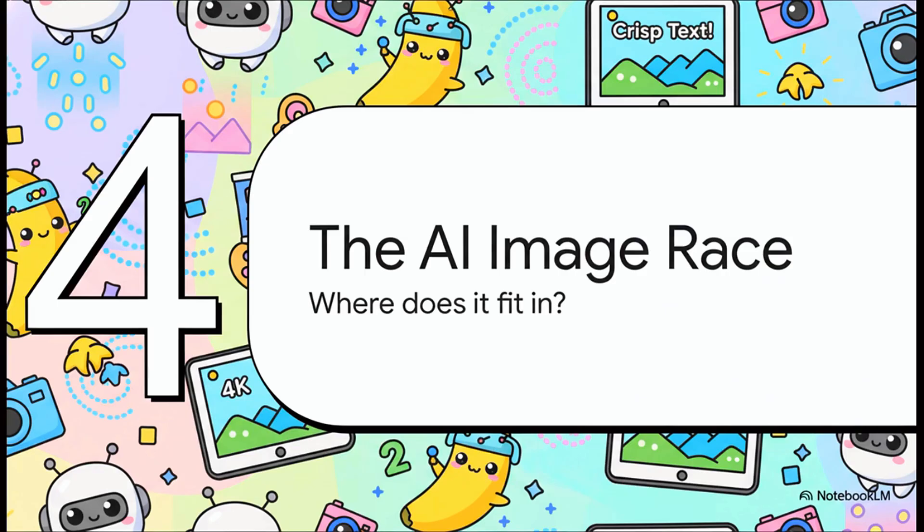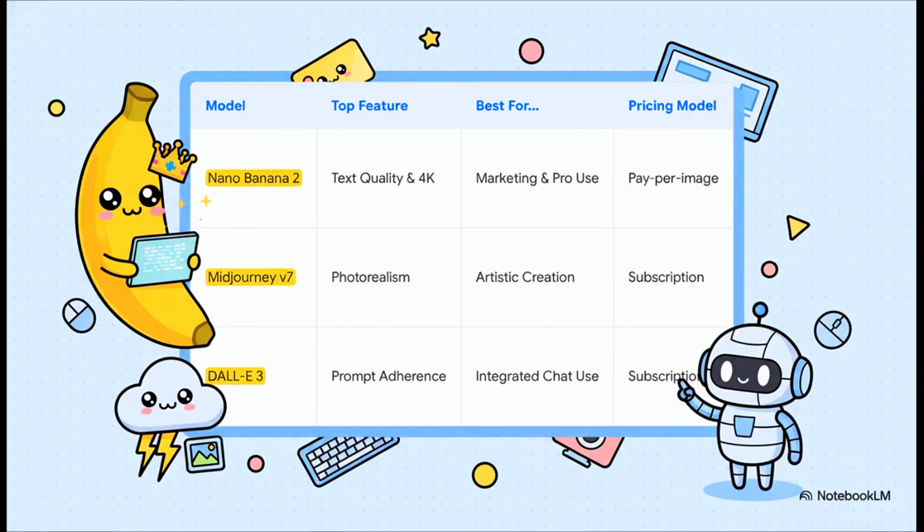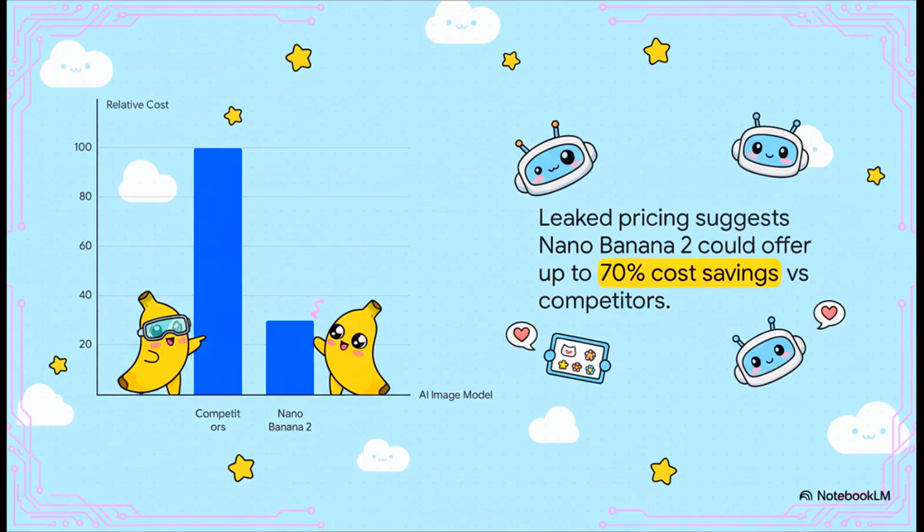So how does it really stack up against the competition? The AI image space is crowded — you've got major players all fighting for that top spot. This chart kind of breaks it down. You've still got Mid-Journey as the king of artistic photorealism, and DALL-E 3 is awesome for its chat integration. But this model is carving out its own niche, positioning itself as the practical, reliable workhorse for professionals who need high-res output and perfect text every single time. But honestly, the biggest story here might just be the price. The leaks suggest a pay-per-image model that could lead to a 70% cost reduction compared to subscriptions, especially for people who don't need unlimited images — a massive disruption that could make high-end AI accessible to pretty much everyone.